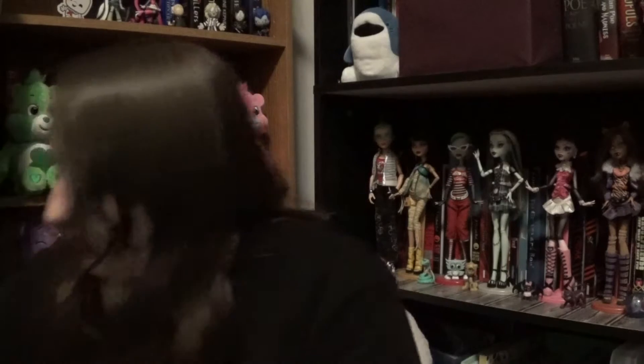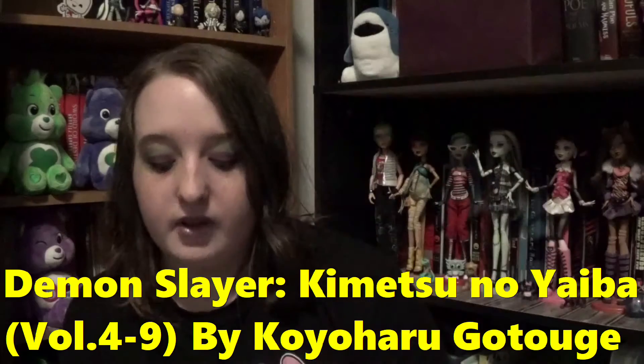I got a lot of Demon Slayer since the last time I showed you guys. I got Volume 4, Volume 5, Volume 6, Volume 7, Volume 8 — Volume 8's cover is really cool — and Volume 9. I got these because Barnes and Noble was having a sale on them and I thought it would be better to get them before they go back to normal price.